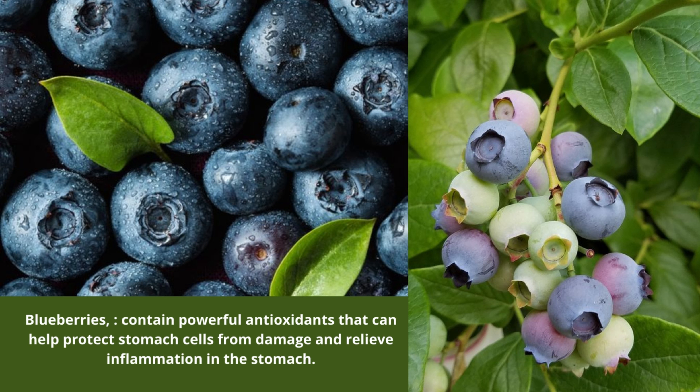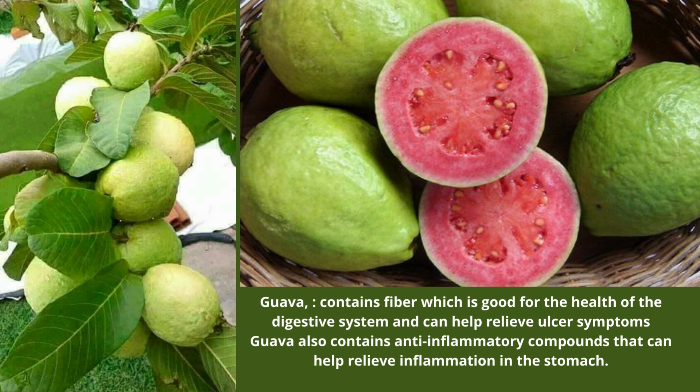Number 5: Blueberries contain powerful antioxidants that can help protect stomach cells from damage and relieve inflammation in the stomach. Number 6: Guava contains fibre which is good for the health of the digestive system and can help relieve ulcer symptoms. Guava also contains anti-inflammatory compounds that can help relieve inflammation in the stomach.